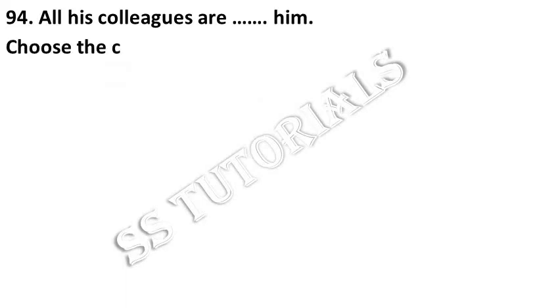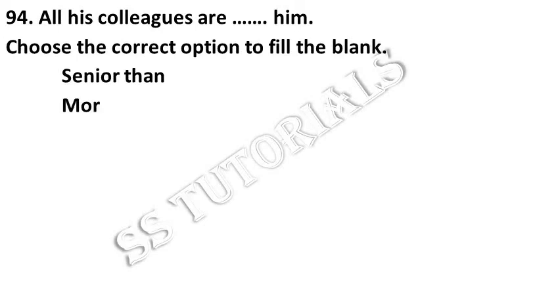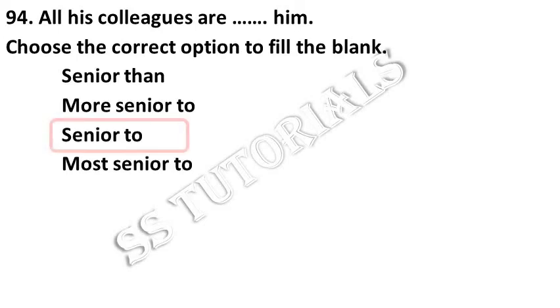All his colleagues are senior to him. Choose the correct one. Answer: Senior to.